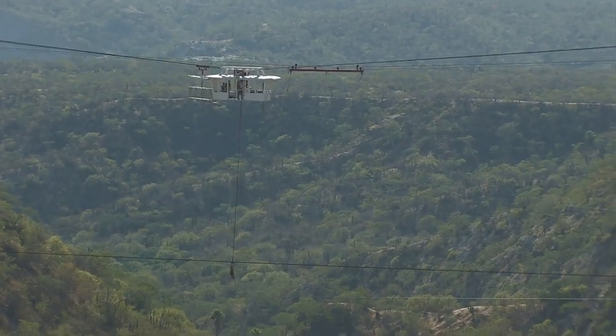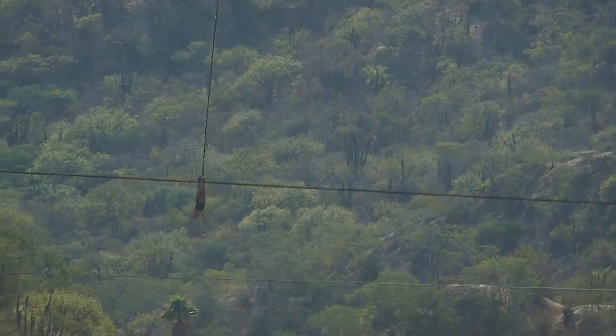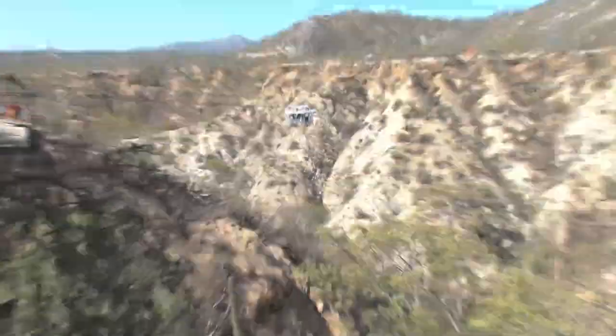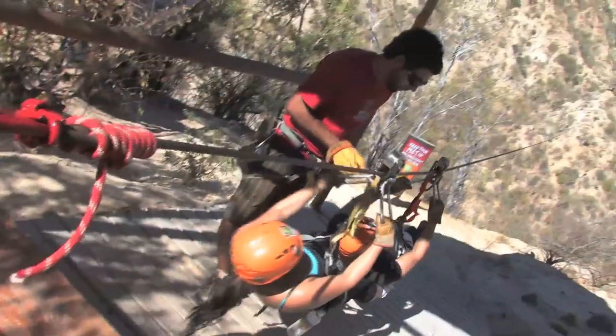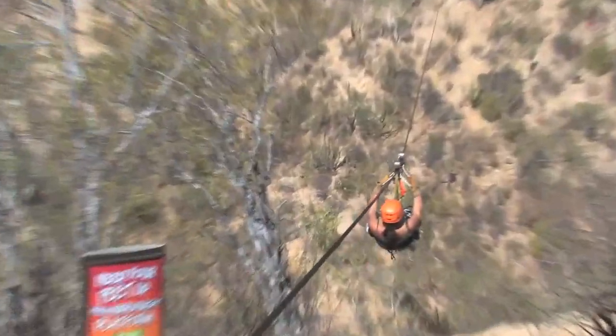But it kind of gives you a feel of what it's like to track around the desert and go see some great adventure activities — different things that families can experience. Even if you don't have kids, Cabo San Lucas is obviously a great destination to explore.